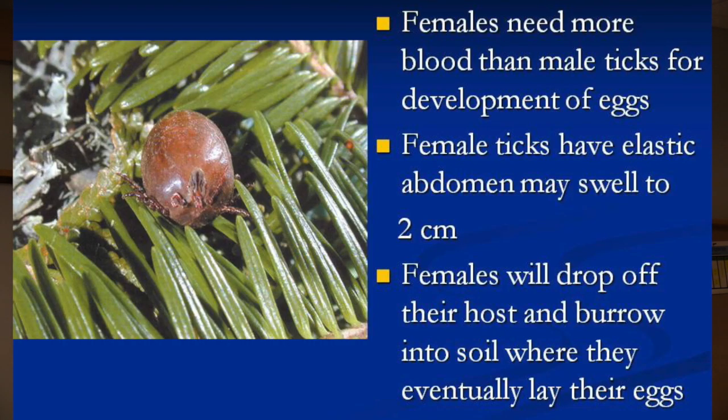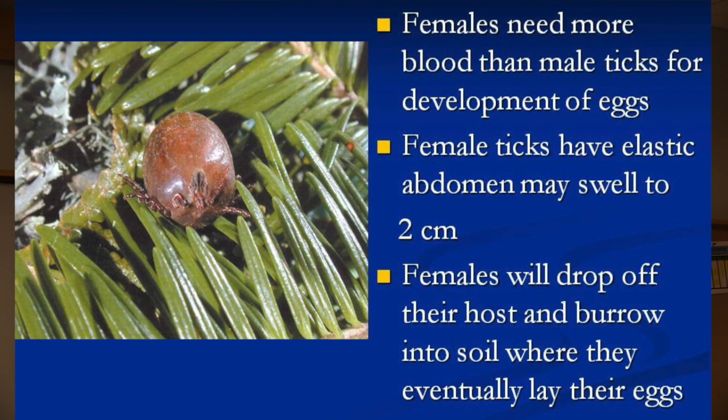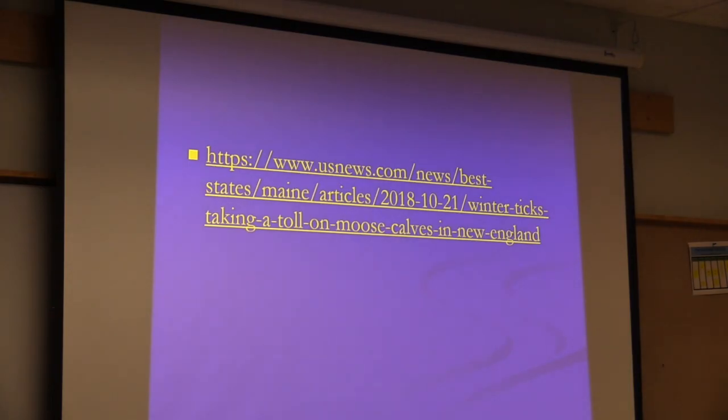Females require far more blood than male ticks because they need to develop their eggs — anywhere from three to four thousand eggs. They become quite large, at least two centimeters in length and about a centimeter wide, holding about one milliliter of blood. After dropping off the host, females burrow into the soil and lay the eggs.